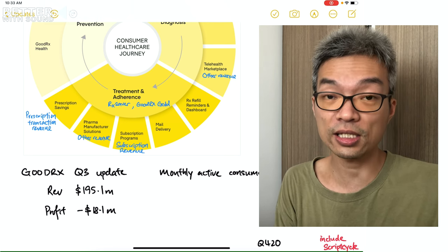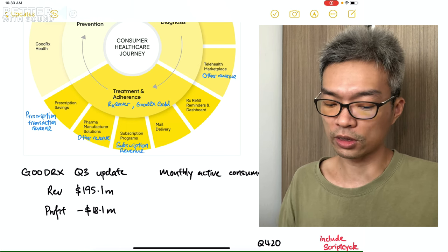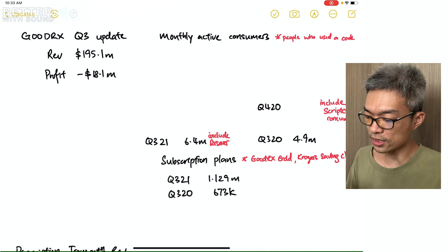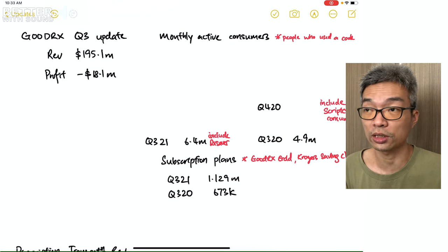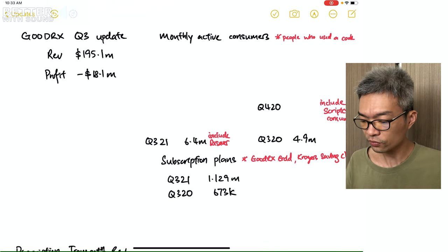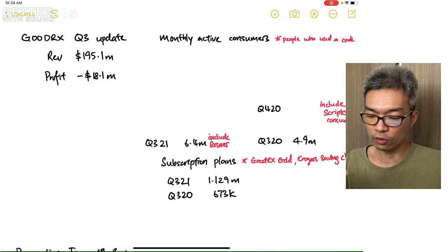What I wrote in blue inside the picture means it was clearly classified in the quarterly report as reporting revenue. Looking at the monthly active consumers metric, I wanted to be clear about how GoodRx defines it — it refers to people who have used a code to get savings on their prescriptions, and it does not include people under a subscription plan.